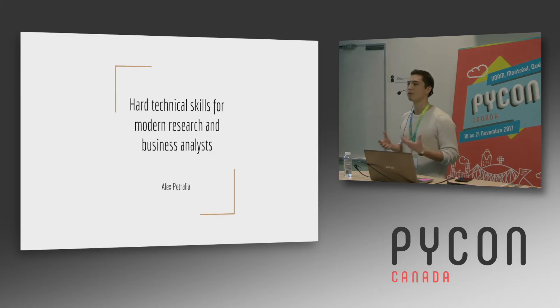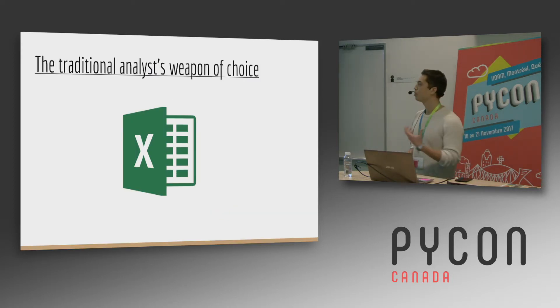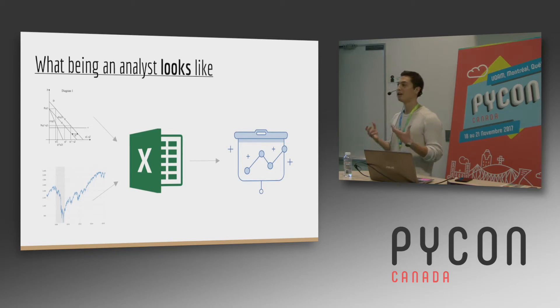About three years ago I was just graduating from university — McGill University here in Montreal — and I had studied economics and finance. I was going to be an analyst at a consulting firm in Boston. So I went through our formal training program where I learned the analyst's weapon of choice: Microsoft Excel. I got really good at it. I learned VLOOKUPs, index matches, pivot tables. I memorized all of the keyboard shortcuts. And I was convinced that if I used my understanding of economics and finance and used this powerful tool Excel, I would be able to create insightful and impactful analyses that would really impress my managers and clients.